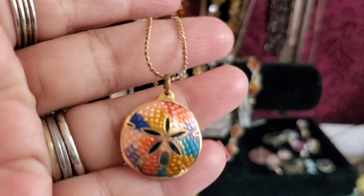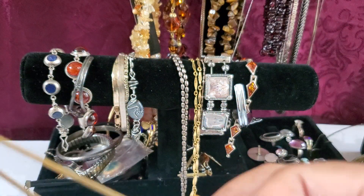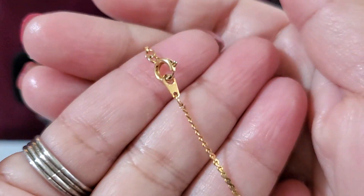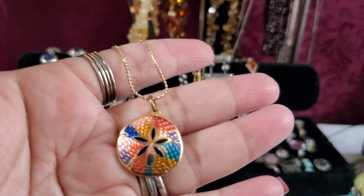And then this is a beautiful necklace — look how pretty it is in gold tone with a spring clasp. This one's gonna be $3 if anybody wants this one.